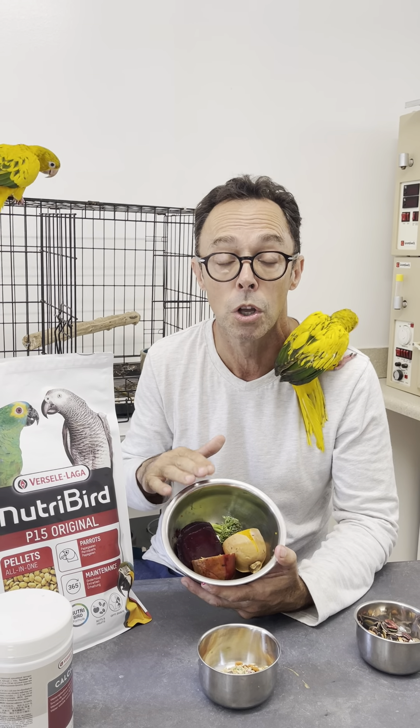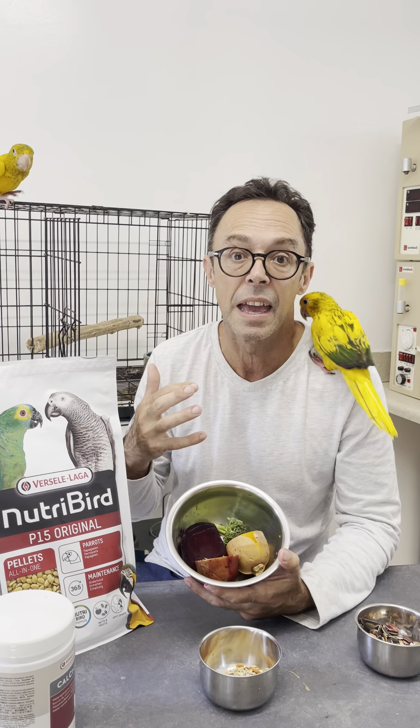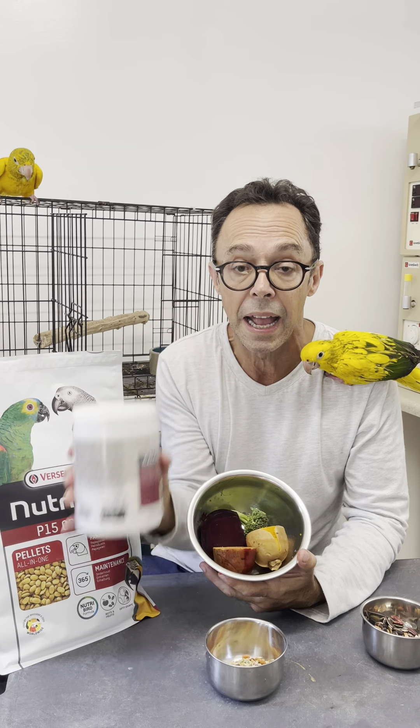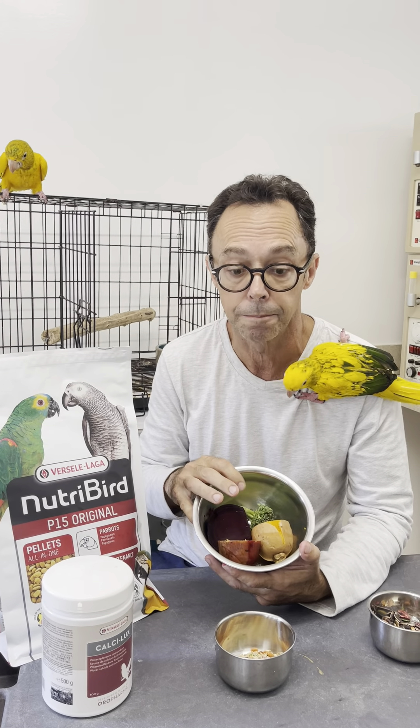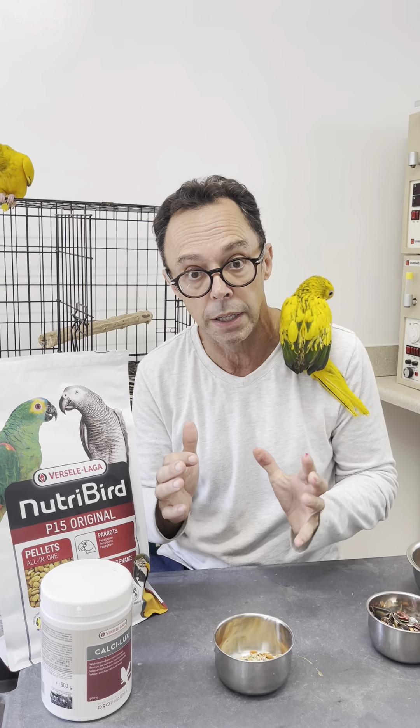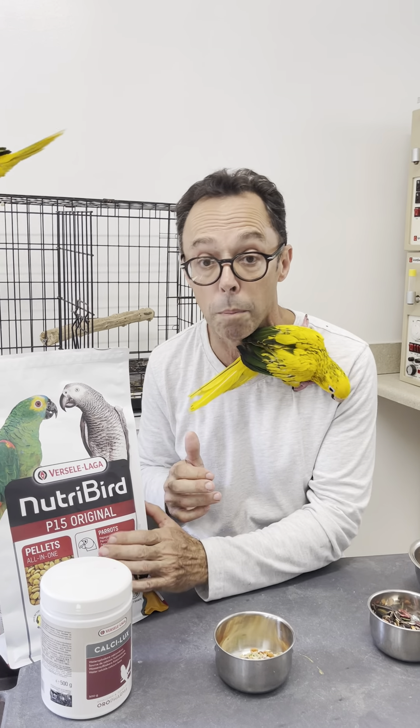We also want to give them the vegetables warm so that they feed and want to gorge on it. We're going to add extra calcium during the breeding season to the wet diet, even if we feed pellets. The other component — the other 60% — will be pellets.